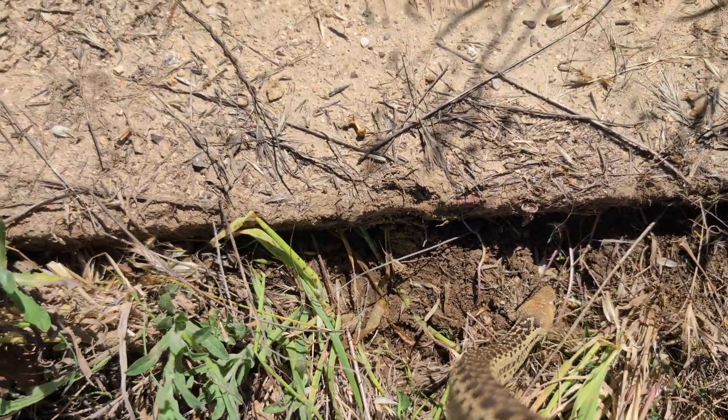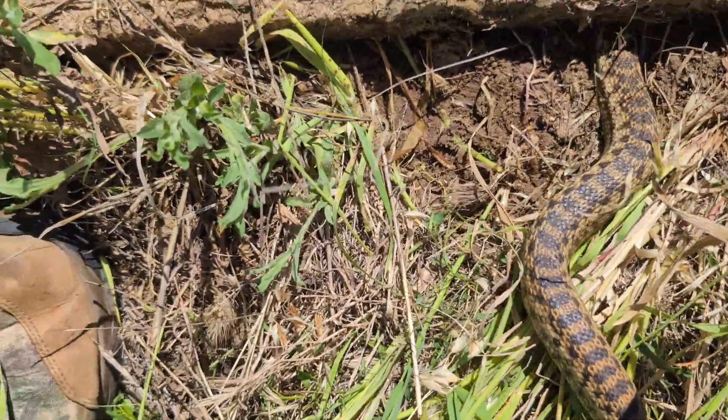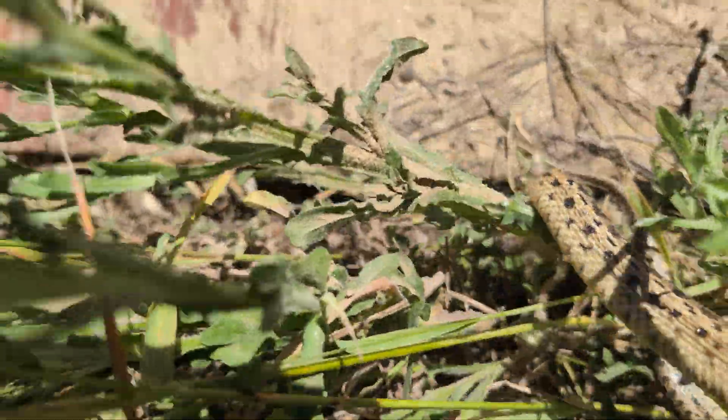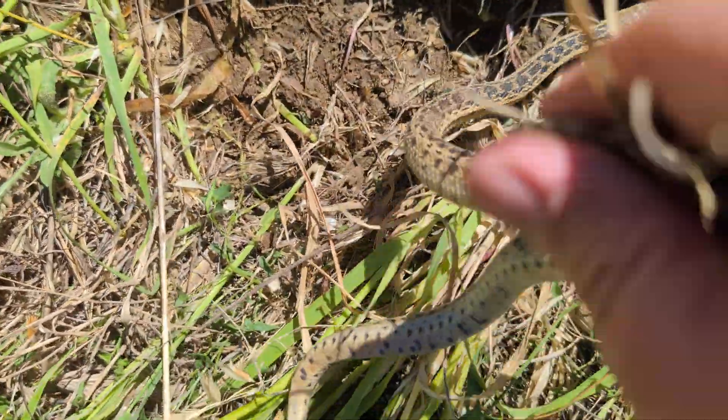All right, let's see if you can slide back under there. Great — you were over in this area, so we'll put you right back here.